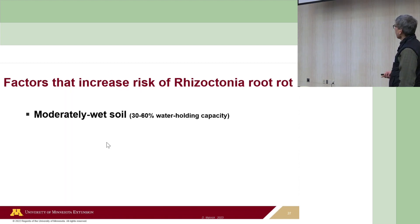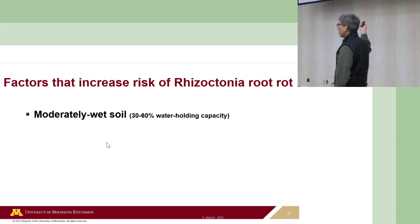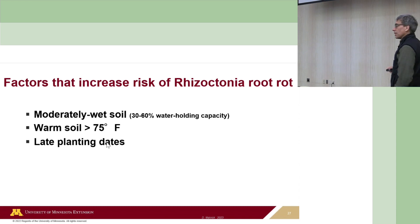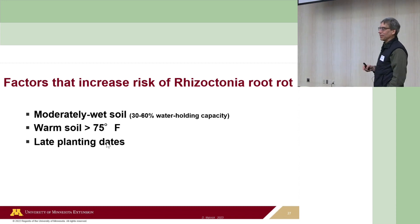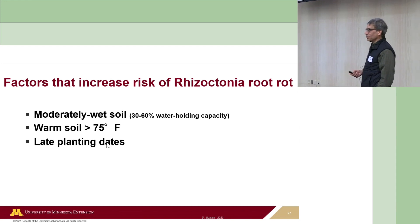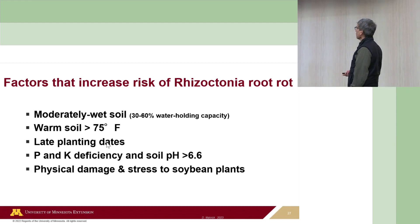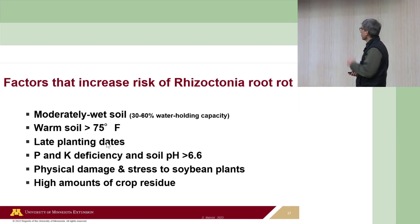Factors that increase rhizoctonia: moderately wet soil—not saturated like Phytophthora, but moderately moist—and warm soil greater than 75 degrees. Late planting dates also matter. We often see some of the more severe rhizoctonia when planting is delayed due to rain in May—by then the soil is warming up, it's moist, we plant when we can, and it's ideal for this disease. Nutrient deficiencies, physical damage and stress to soybeans, and herbicide residue can also make a difference.